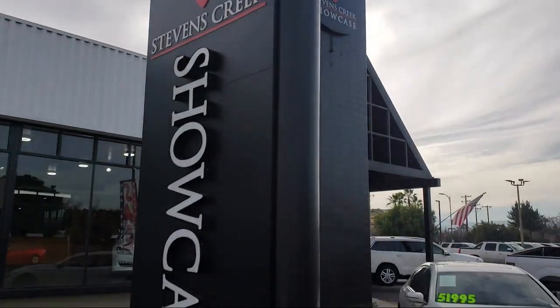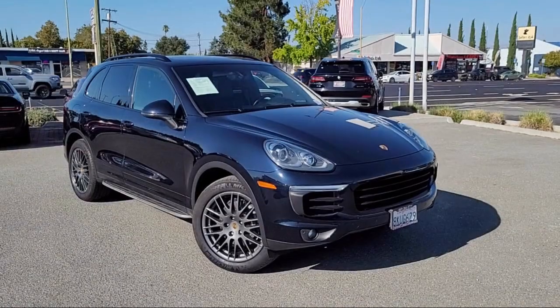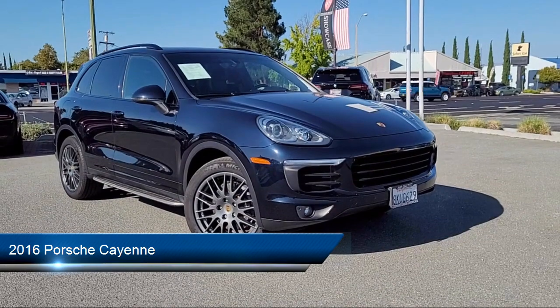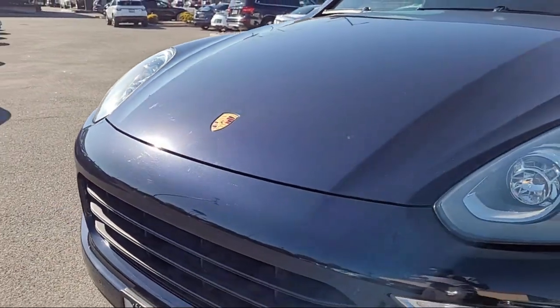Welcome to Stevens Creek Showcase, the area's premier destination for quality pre-owned vehicles. Here's a look at another one of our great vehicles from our inventory, which comes equipped with many standard and optional features, and has less than 90,000 miles on the odometer.